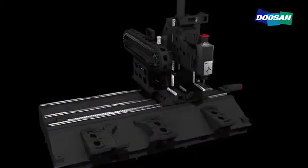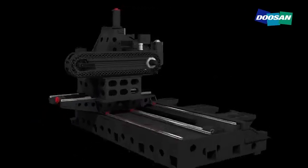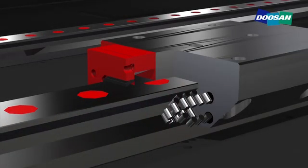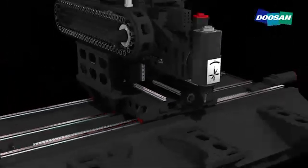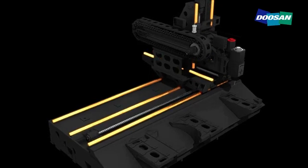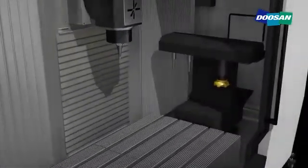Equipped with roller type LM guideways and high rigidity couplings to enhance both the rigidity and accuracy of the X, Y, Z axes linear feed systems, the series completely meets customers' needs with its high degree of accuracy. Three row array on the X axis, two row array on the Y and Z axes.